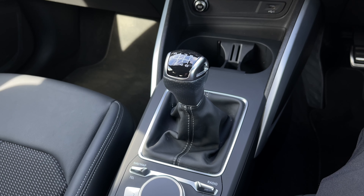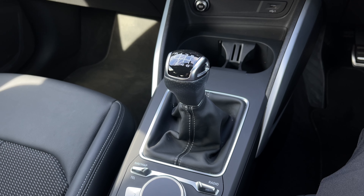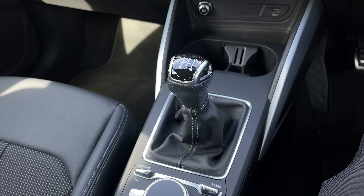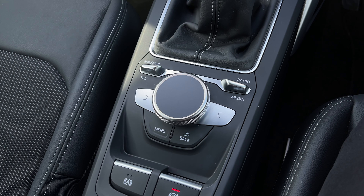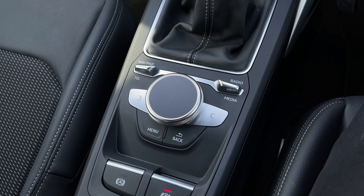Further back we have the adjustable cup holders. We also have this car's six-speed manual gearbox which does feature the electronic parking brake. And finally we do come to the scroll dial and easy access menu buttons for controlling the car's multimedia display system.